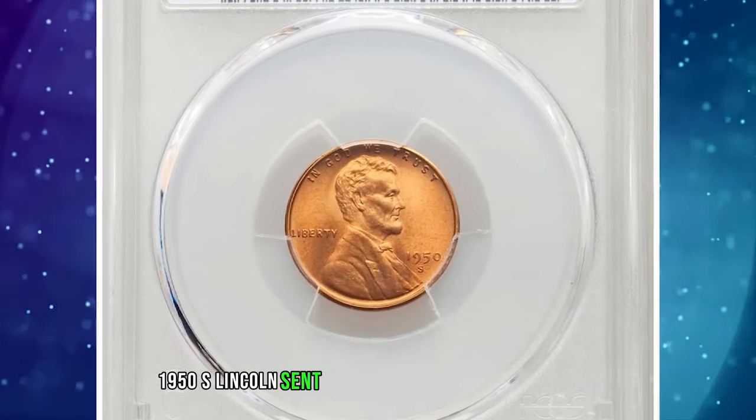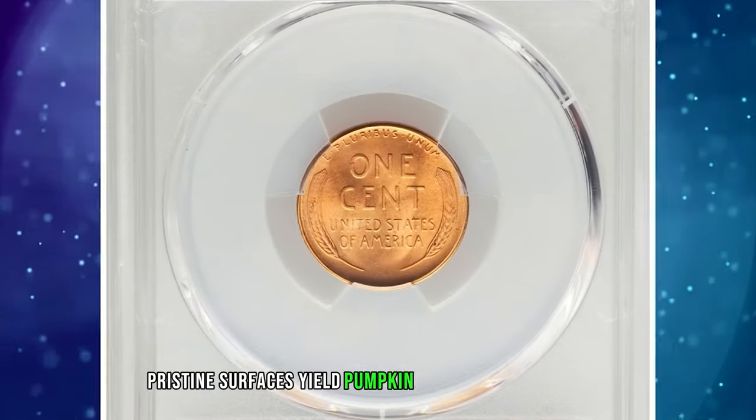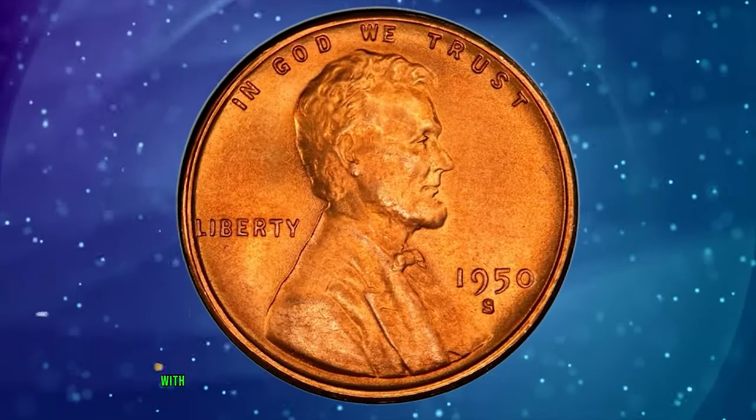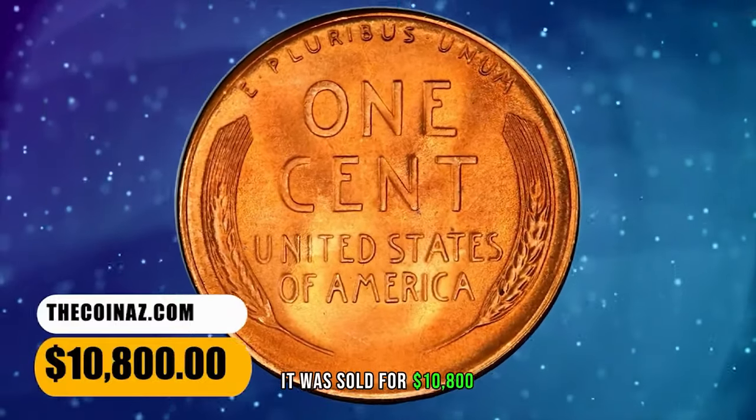1950 S Lincoln Cent — a beautifully preserved example. Pristine surfaces yield pumpkin orange luster and rich, satiny texture. The coin is entirely devoid of spots, with sharp design elements and incredible eye appeal. It was sold for $10,800.